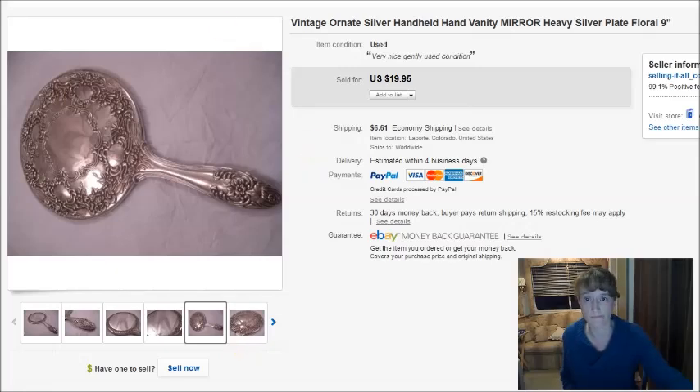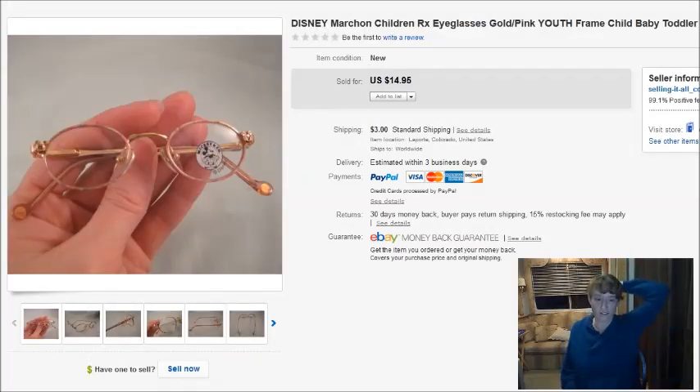These are children's glasses — tiny baby glasses for a toddler. They did sell for $14 and I paid $3, but I had them for a long time. I've had a lot of baby and toddler glasses in my inventory and they just don't sell on eBay. If you have an opportunity to buy kids glasses, I wouldn't bother — they just don't sell very fast. This pair I probably had for at least a year, so I'm glad to get rid of them.